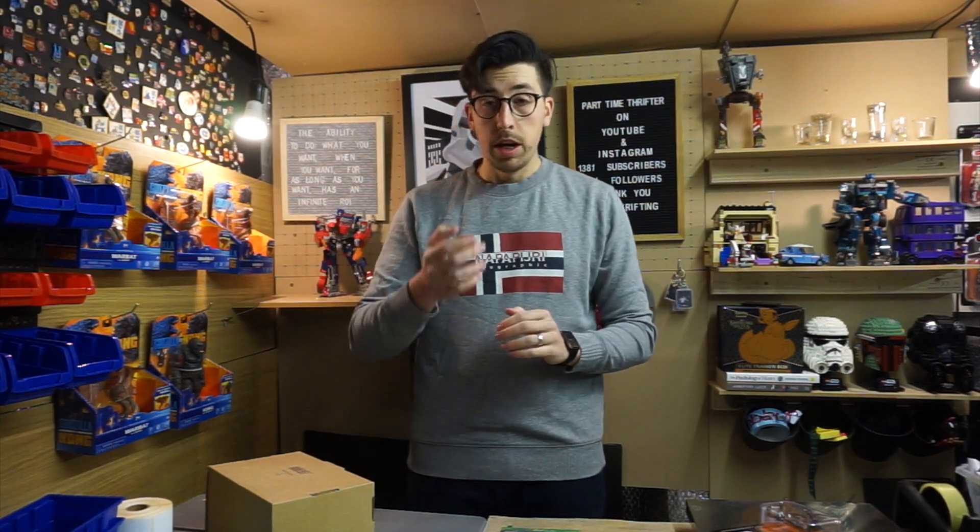Evening everyone, my name is Nicholas. I'm a part-time thrifter, buying and selling online at Amazon for profit. I'm going to share what I do day in and day out.